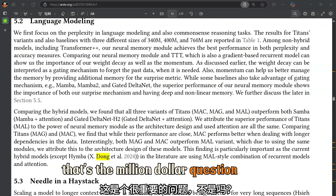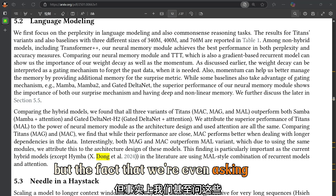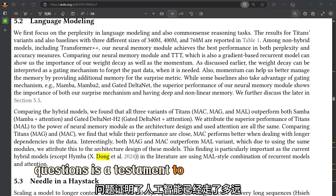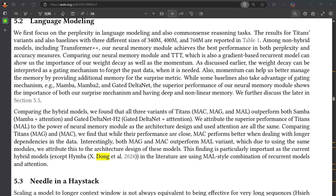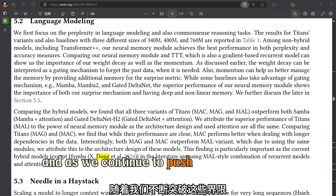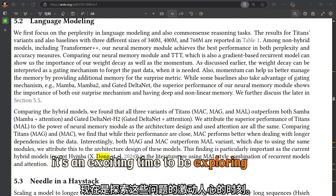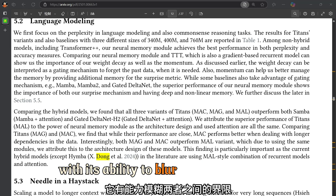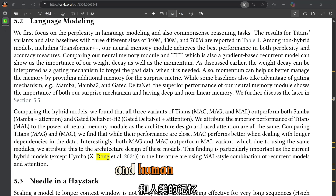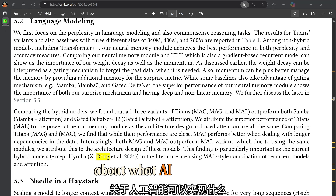That's the million-dollar question, and we don't have a definitive answer yet. But the fact that we're even asking these questions is a testament to how far AI has come. What are the boundaries of intelligence — both artificial and human? As we continue to push those boundaries, the Titans model, with its ability to blur the lines between machine memory and human memory, is pushing us to rethink our assumptions about what AI can achieve.